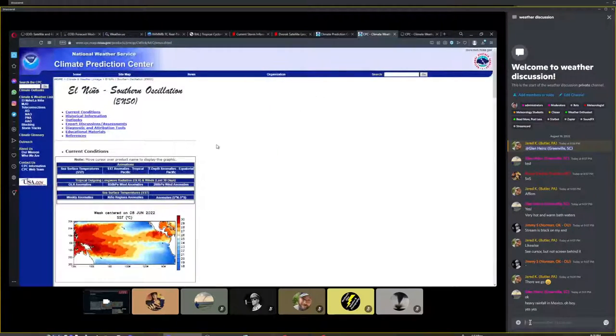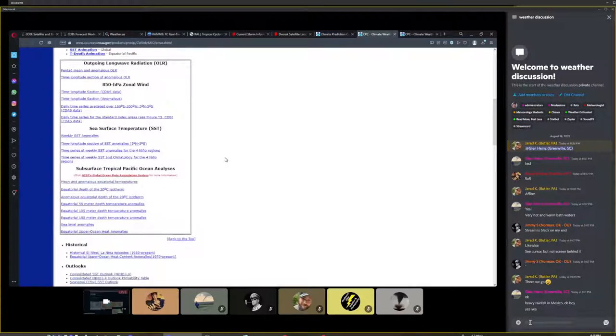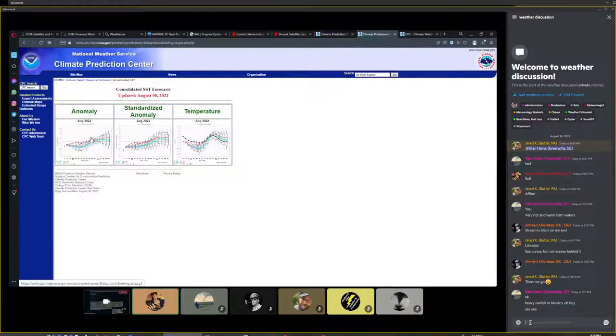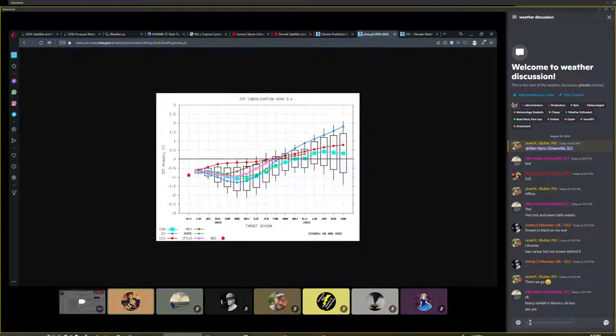Looking at El Niño/La Niña — specifically El Niño 3.4, which is halfway between the El Niño 3 and 4 regions in the Pacific. Right now we're almost at La Niña 1. We dove very rapidly to what is a moderate La Niña. Moderate La Niña is really good for tropical systems, typically. For the rest of the season, that is expected to continue all the way through November into December before maybe a rebound next year — though they forecasted the same rebound last year and it did not happen.